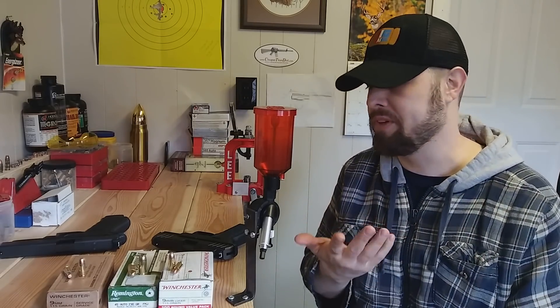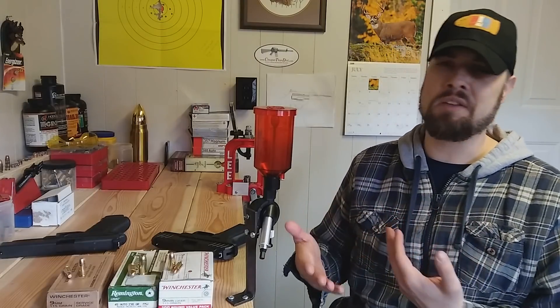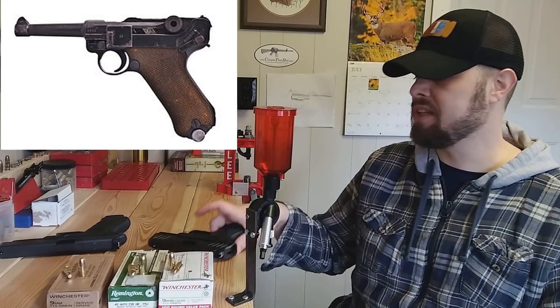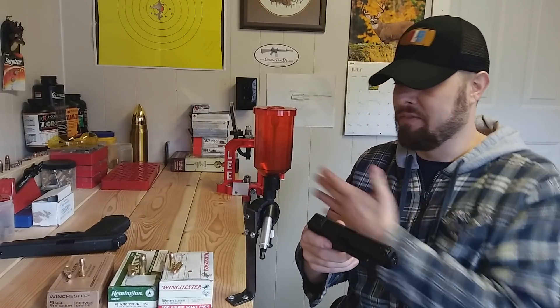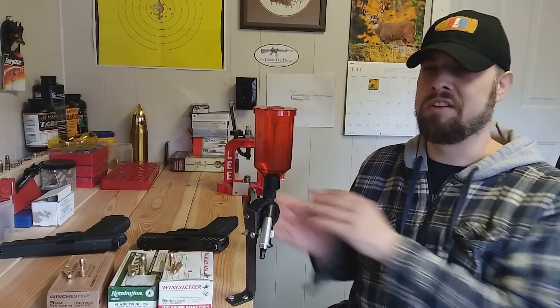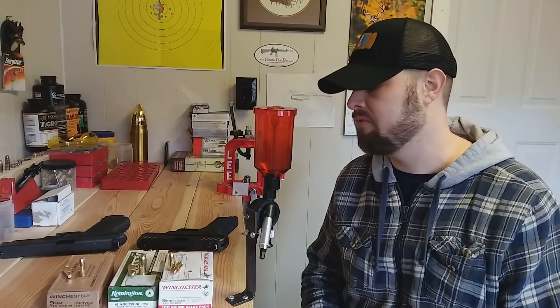I've heard 115 grain, 124 grain, 1300 feet per second, 1000 feet per second — it's all over the place. The guns used are all over the place too. Typically nowadays we see about a 4.5-inch barrel on average. However, the first really popular pistol chambered in 9mm was the Luger P08, which had a 3.8-inch barrel. So this 4-inch Ruger Security 9 will adequately represent 9mm ballistics. With barrel lengths in the 4 to 5-inch range, we don't see a huge difference in ballistics — these cartridges are kind of designed to fire well out of short barrels, and the 9mm does very well with a 4-inch barrel.